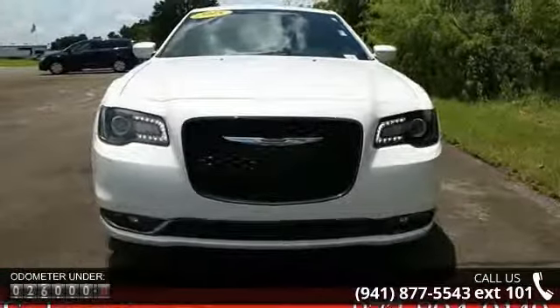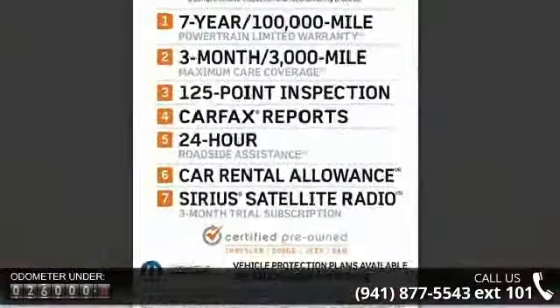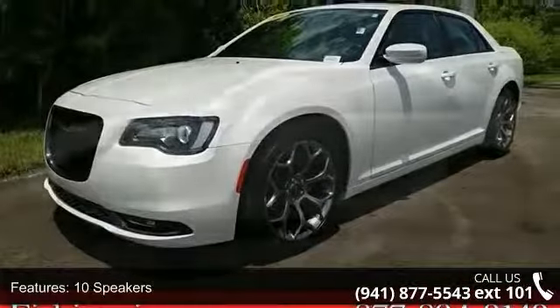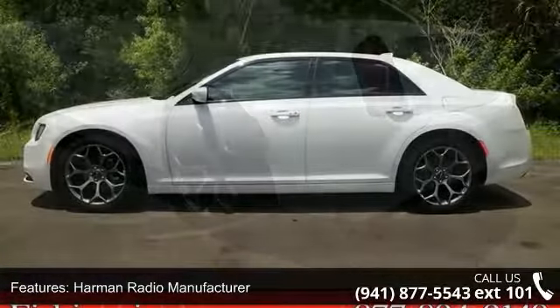This vehicle's top features include 10 speakers, Harman radio manufacturer, USB, radio data system, radio, Uconnect 8.4, Sirius XM satellite radio, air conditioning, automatic temperature control, and rear window defroster.